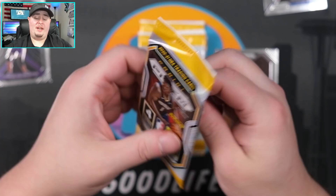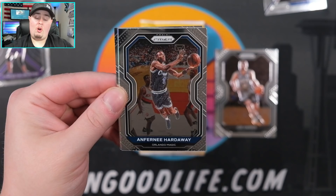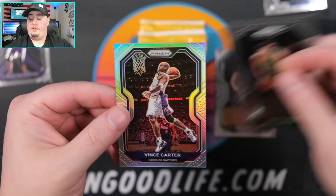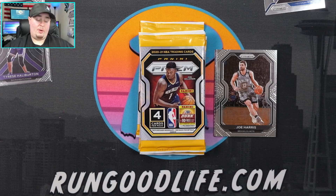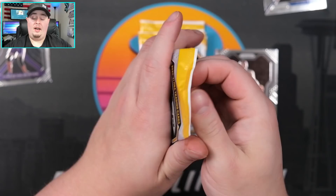Allen Iverson, Mike Conley - silver is going to be Shake Milton. This is actually Shake Milton's first Prism. Mikhail Bridges. The Prism retail box includes one auto, ruby wave parallels, and a chance at the pink pulsar numbered to 25 - that box is around $300, and this box is $400. I do like the color coming out of this box a little bit more. Vince Carter on the silver - there might be a little more value on a $400 gravity feed than a $300 Prism retail box.